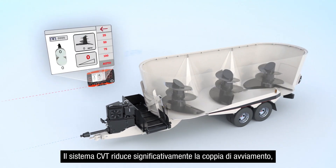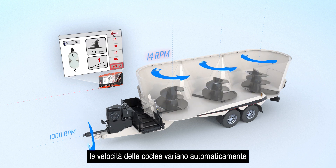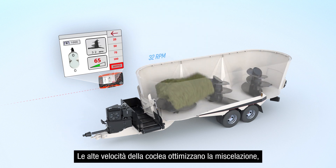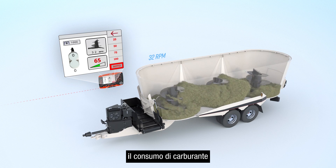The higher reduction of the CVT significantly reduces the startup torque by as much as 50%. In auto mix mode, the auger speeds automatically change based on customized load level set points. High auger speeds maximize processing and feed movement, while low auger speeds reduce fuel consumption and particle breakdown.